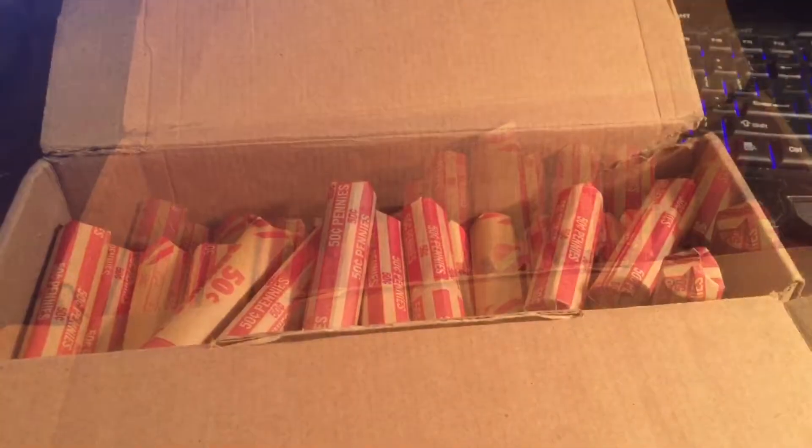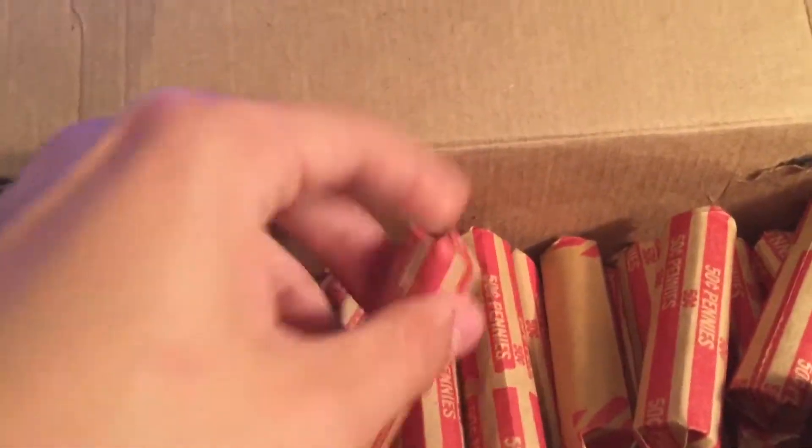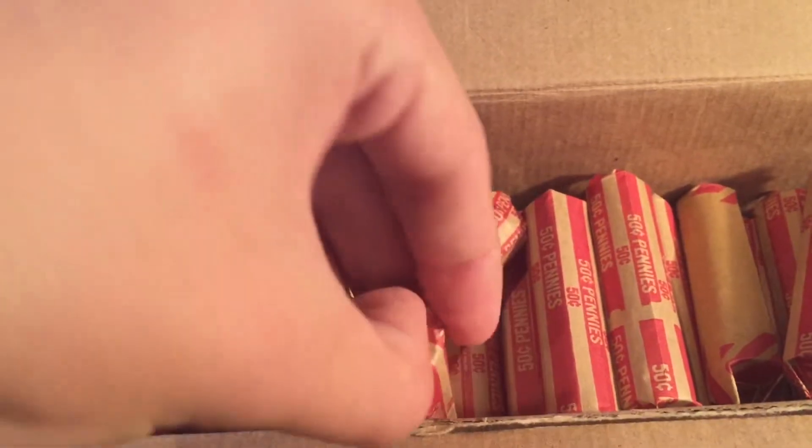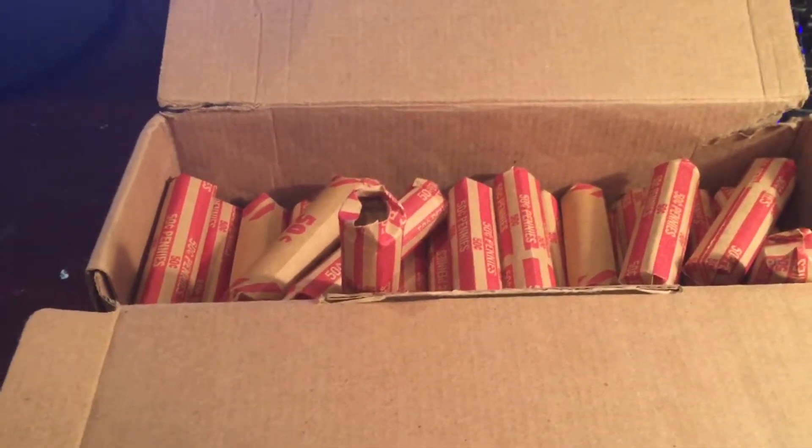Anyway, the usual — I'm gonna look at the ends and see if there's any Wheaties. These are hard to open because on the normal rolls I can just look and see, but on these ones I have to do this and then look, and it's way too hard. So I'm just gonna search through them and see if I have anything good.